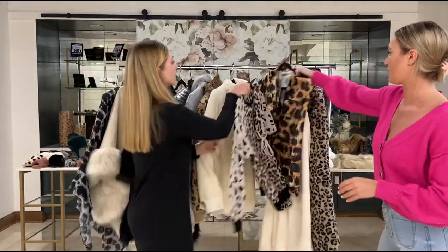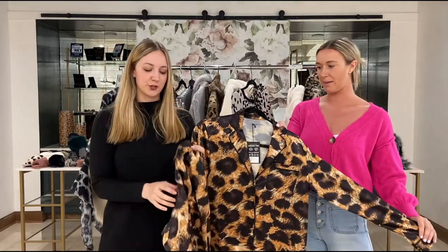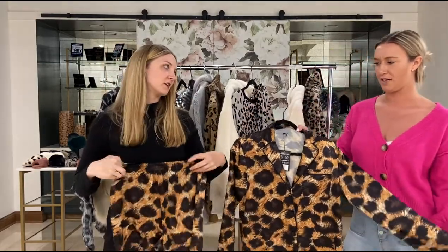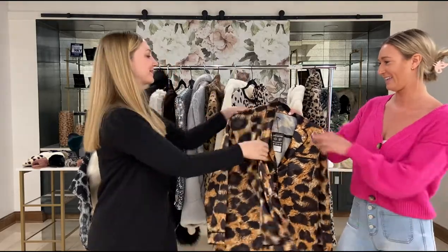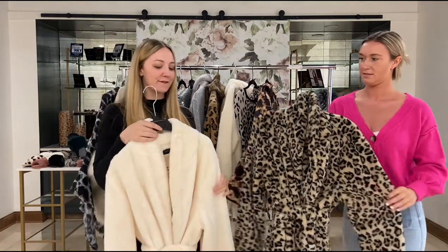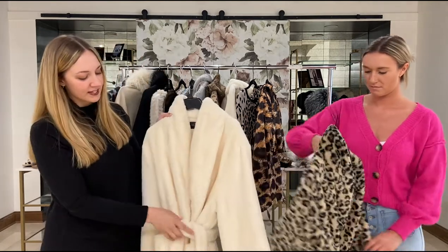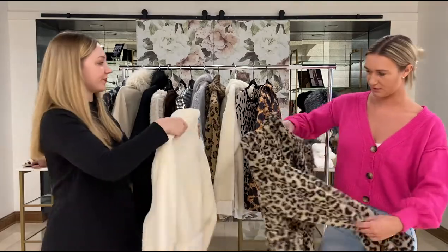Next up we have another PJ set — this is kind of a silky feel in our graphic leopard and it's just super soft, great for sleeping. Up next we have our fur robes — they come in this awesome ivory as well as a leopard print if you want to go a little wild. They have pockets in the front as well as a band to cinch you in.